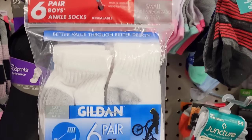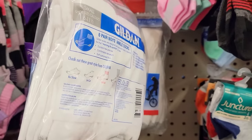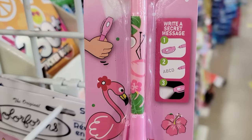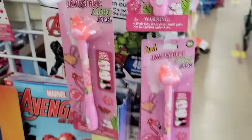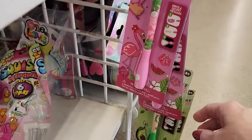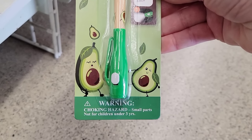Here's a pack of six pairs of boys' white ankle socks in size small, which is 6 to 11½. They have three different two-in-one invisible light pens — the flamingo, the seashell, and the avocado — for ages 3 and up. I remember using stuff like this when I was younger — so cool.